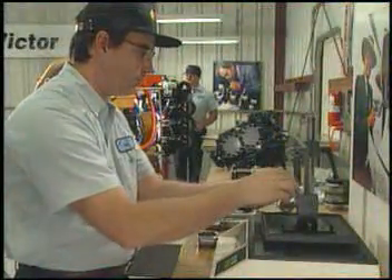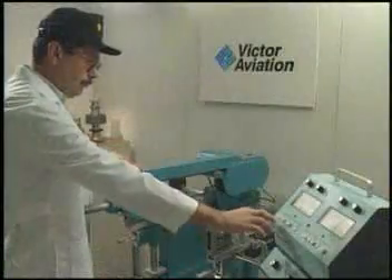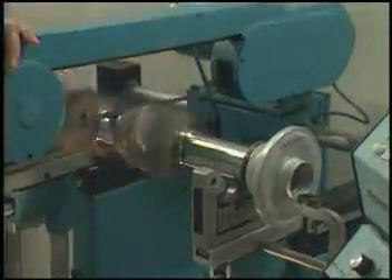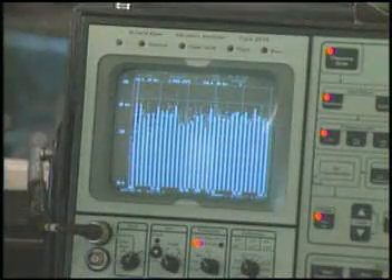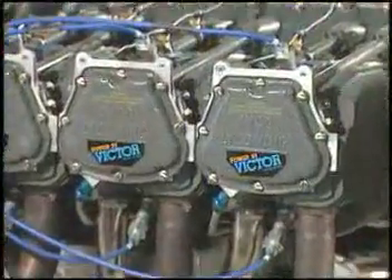A Power-by-Victor engine is mechanically balanced utilizing state-of-the-art equipment. Connecting rods are precision weighed on each end and then matched with other rod weights. The crankshaft is rotationally balanced and tested in a process that also includes proper rod positioning. To determine the engine's harmonic frequencies and vibration amplitudes, engines are often tested with a computer using PZO electric accelerometers, helping Victor technicians identify any vibration problems.